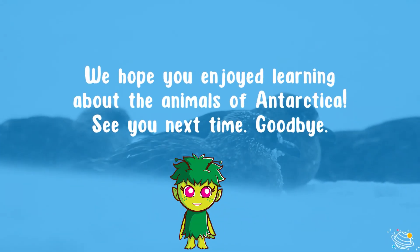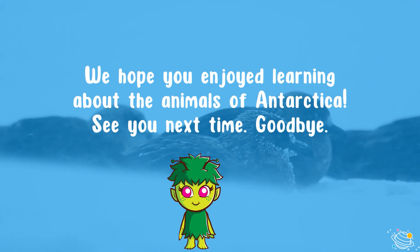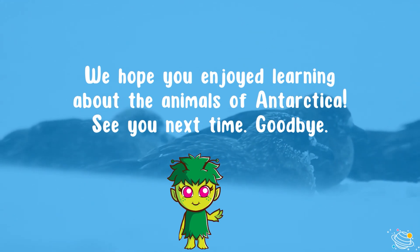We hope you enjoyed learning about the animals of Antarctica. See you next time, goodbye!